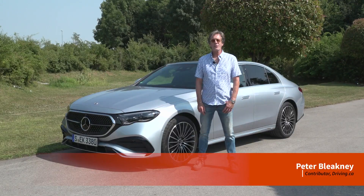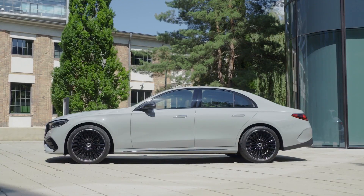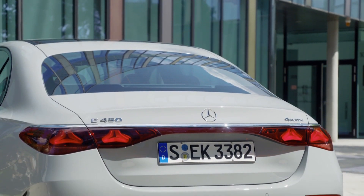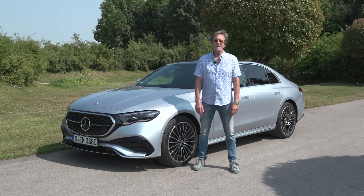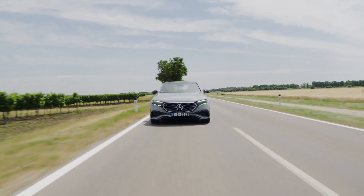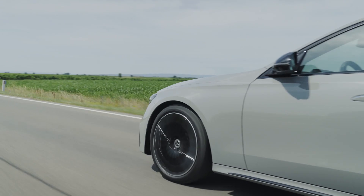I'm outside of Vienna for the launch of the brand-new, all-new 2024 Mercedes E-Class sedan. We know the world is crazy about SUVs, but for Mercedes-Benz, sedans are a big part of the equation, and the E-Class historically has been their best-selling vehicle. So this is a very important car for Mercedes-Benz. In Canada, we're getting two models: the 354 Matic, which is a two-liter turbocharged car, and the 454 Matic, which has a straight-six turbocharged. Both cars now have a 48-volt mild hybrid system. It's a beautiful day with some great roads around here, so let's go for a drive and see what they're like.